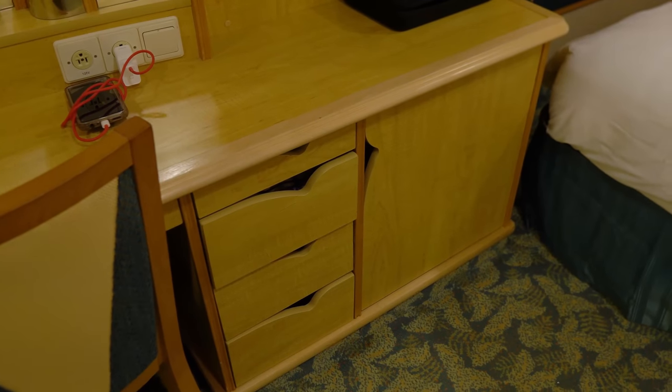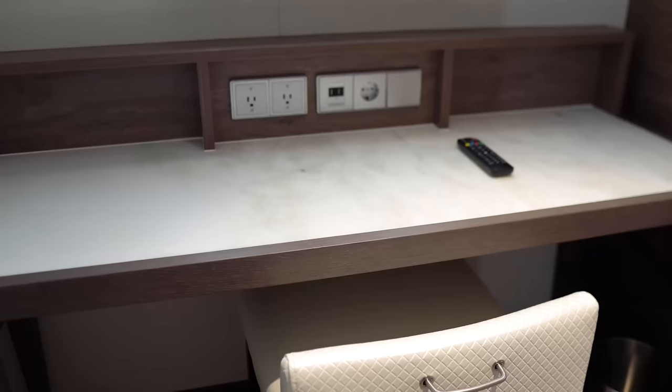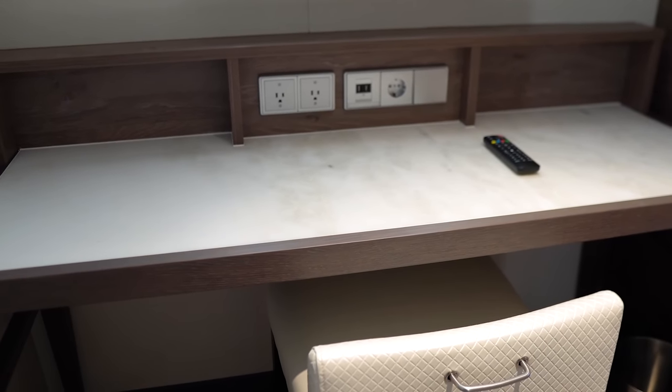I can't tell you how many times at night we fight over what device needs to be plugged in and what doesn't because we need to free up a USB port.